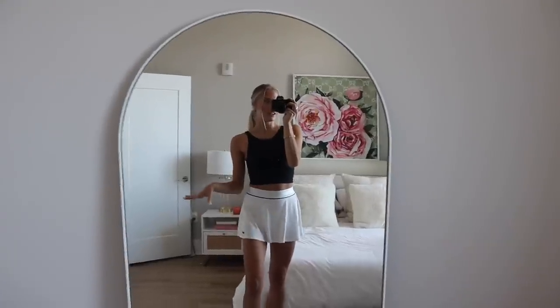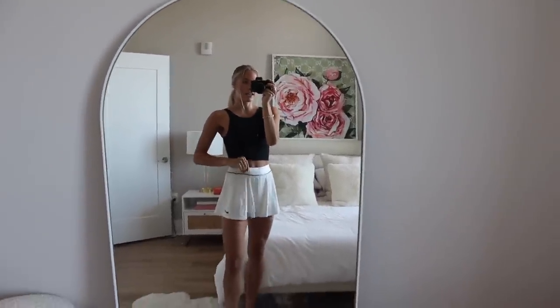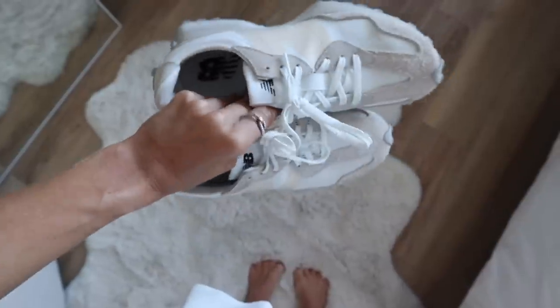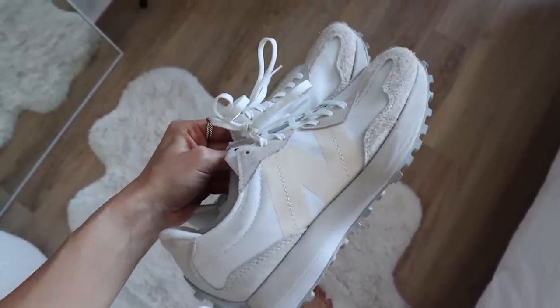Before I head on out, here's a full look of the outfit. Lulu tank and then a Nike tennis skirt — so comfy. And for my shoes I'm just going to wear these New Balance 327s. I'll also link these, they're so cute.